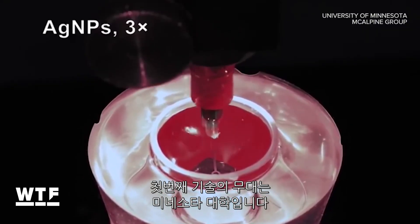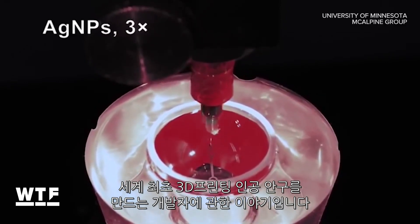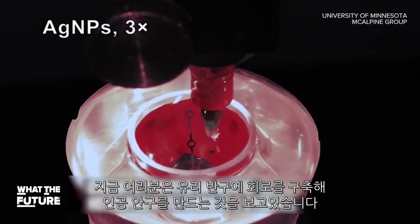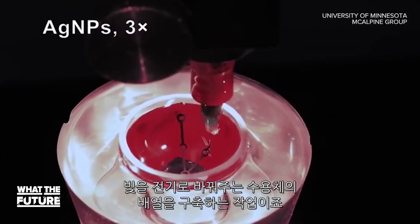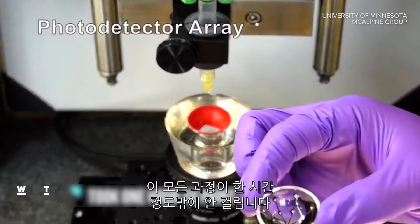First up from the University of Minnesota, this is time-lapse video of engineers building the world's first 3D printed bionic eyeball. What we're seeing is the circuits being built on a glass hemisphere that simulates the shape of an eye. It's essentially an array of receptors that turn light into electricity. This whole thing took just about an hour.